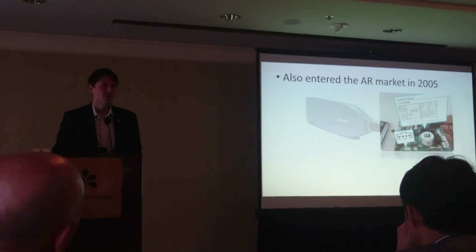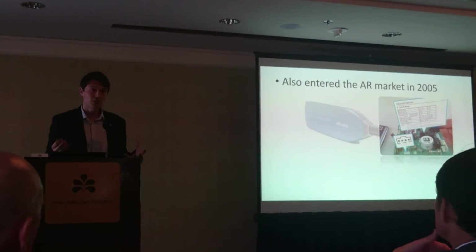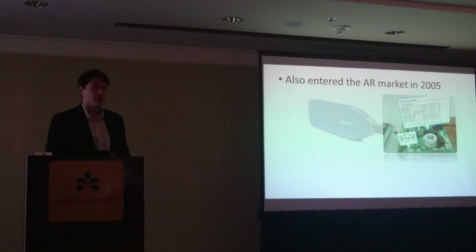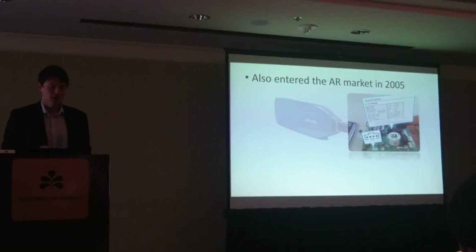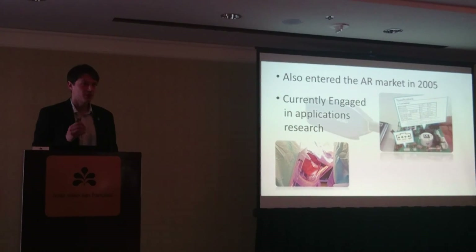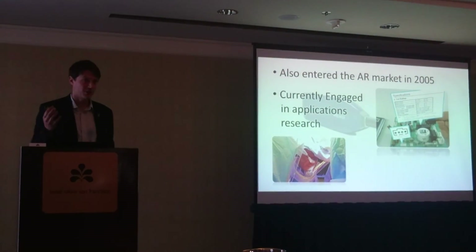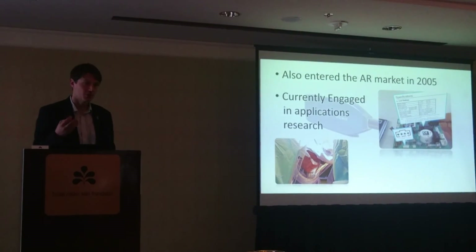We also have a few applications in augmented reality — pure augmented reality — augmenting things like circuit boards with product information, specifications, and pin markings. And lastly, we're actively engaged in research. Recently we've tried to use the Info Linker in surgery — you can see a surgeon here is actually monitoring patient information during the surgery.